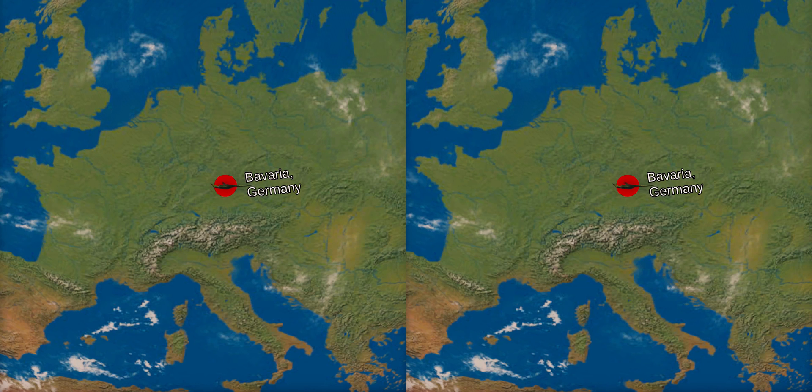Compsognathus is known from two almost complete skeletons. The German specimen stems from limestone deposits in Bavaria, and was part of the collection of physician and fossil collector Joseph Obendorfer. Obendorfer lent the specimen to paleontologist Johann A. Wagner, who published a brief discussion in 1859, where he coined the name Compsognathus longipes. Both the year of discovery and the exact locality are unknown, possibly because Obendorfer did not reveal details to prevent other collectors from exploiting the locality.